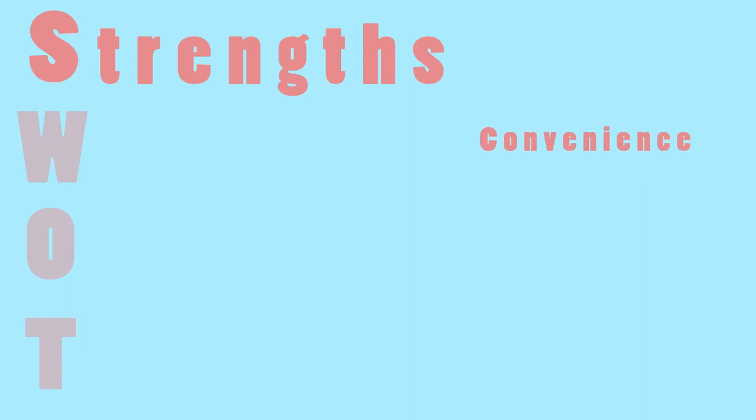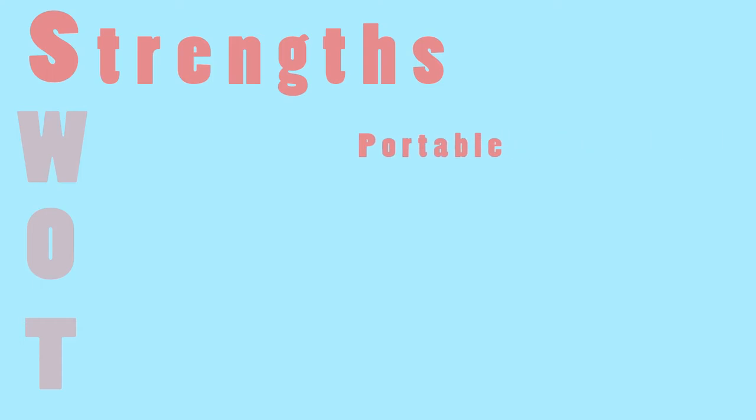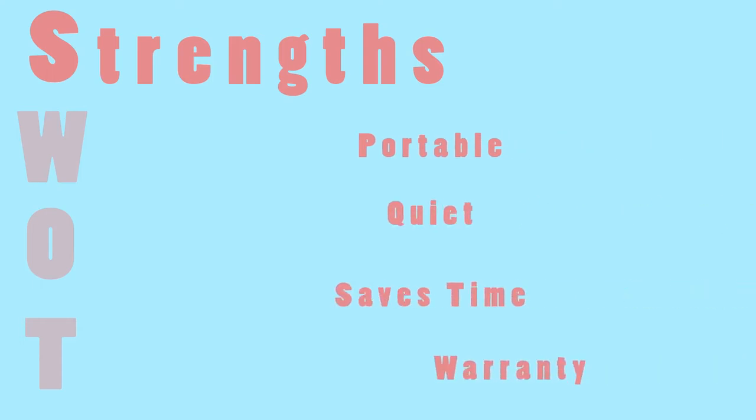For the SWOT analysis, our strengths include convenience, simplicity, the design of our product, how affordable it is, it's portable, it's quiet, it saves time, and we offer warranty plans.